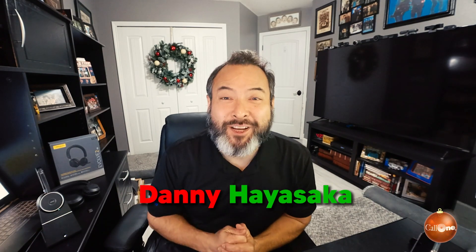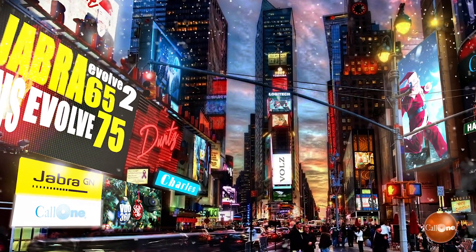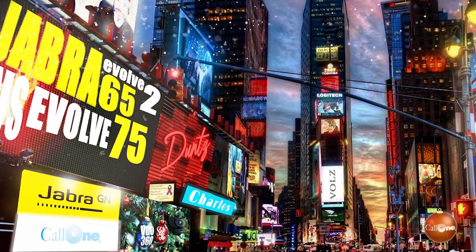What's up? Danny Heisaki with Call One Ink, helping people do their business better. Today I'm going to answer a question that we've been getting asked regularly, which is Jabra Evolve 65 or Jabra Evolve 75. Now why those two, I don't know, but let's just get right into it.